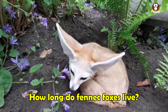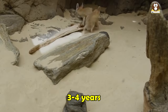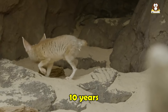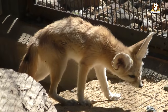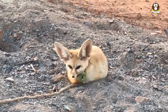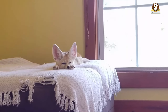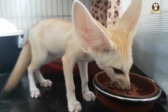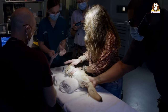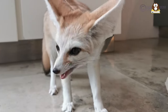How long do fennec foxes live? In the wild, fennec foxes have an average lifespan of around 3 to 4 years, although they can live up to 10 years in captivity with proper care. The lifespan of a fennec fox can vary depending on a number of factors including genetics, diet, and environmental conditions. Fennec foxes are relatively small animals and have a high metabolism which can make them more vulnerable to illness and stress. In captivity, it is important to provide them with a balanced diet, appropriate veterinary care, and a safe and stimulating environment to help ensure their health and longevity.